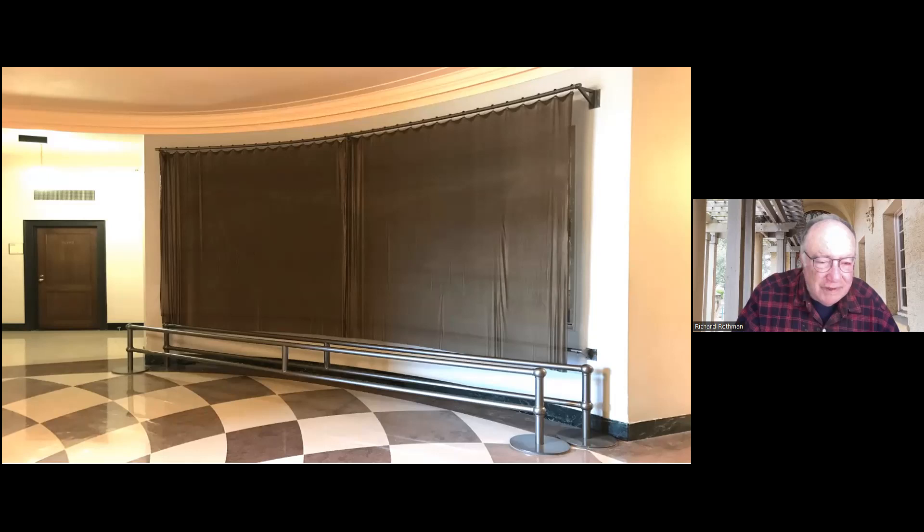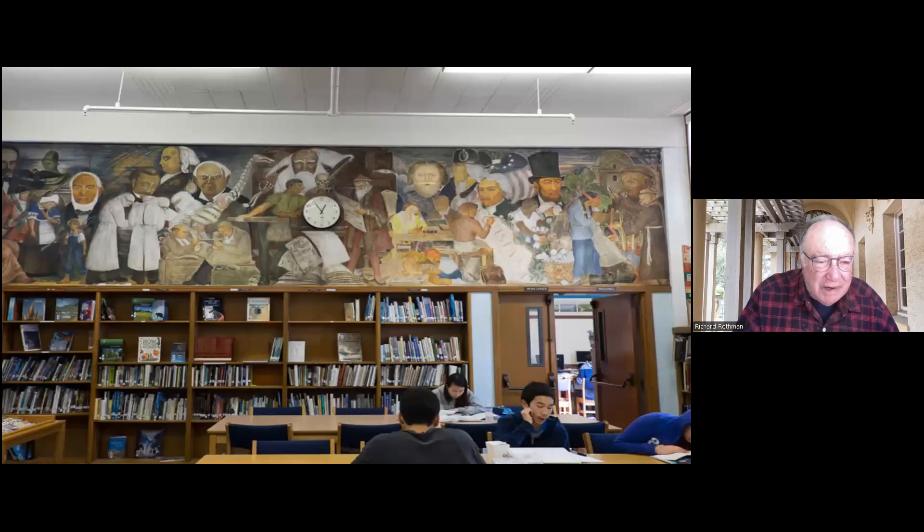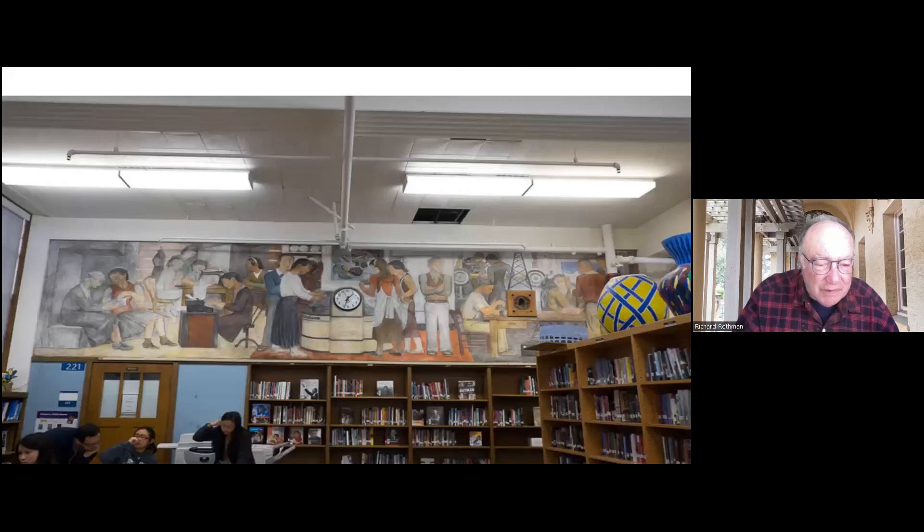The next set of murals are at the library — Modern Science. This is at the entrance to the library. This is the mural on the east wall showing the printing press, and this is the mural on the west wall showing education. You can see how they used a speaker to represent the radio tower. Most of these murals are in pretty good condition, though they do need cleaning and care.